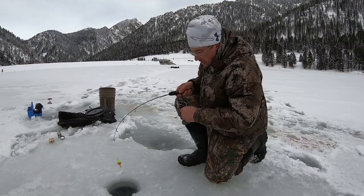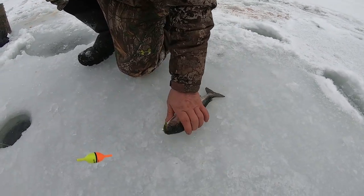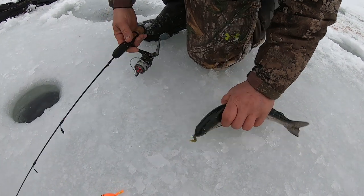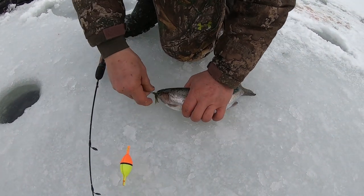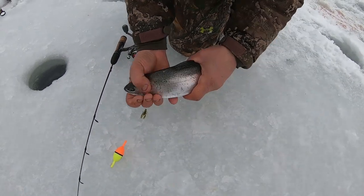Oh yeah, this is fish. Another rainbow. Now, check out the colors on that one versus the one Mitch just caught — that one is a male over there, that's why it's so brightly colored. I see the difference here.